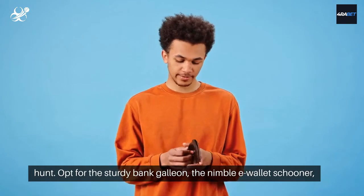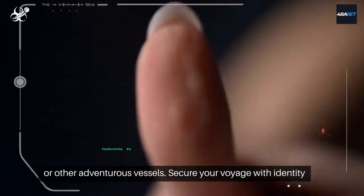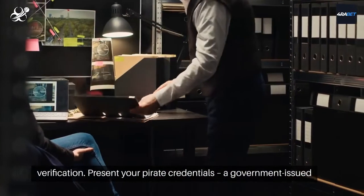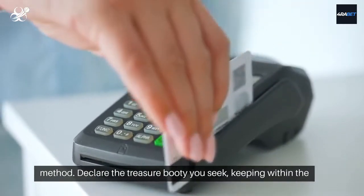Opt for the sturdy bank galleon, the nimble e-wallet schooner, or other adventurous vessels. Secure your voyage with identity verification. Present your pirate credentials: a government-issued ID, proof of residence, and the essence of your chosen payment method.